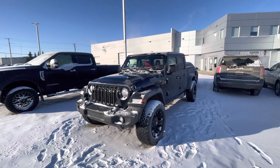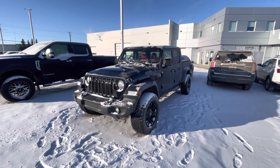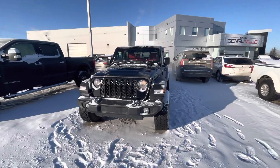Hey Leon, it's Mohamed from Capital GMC here on this beautiful Tuesday morning. Just wanted to make you a quick walk-around video on this 2020 Jeep Gladiator — a beautiful looking black Jeep Gladiator here.